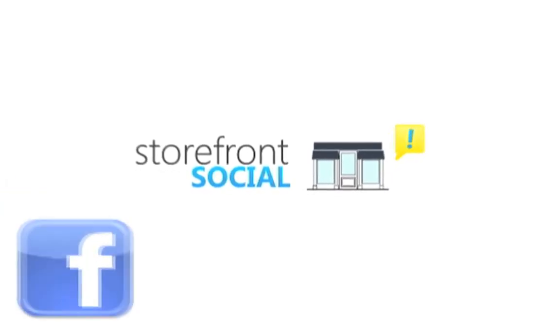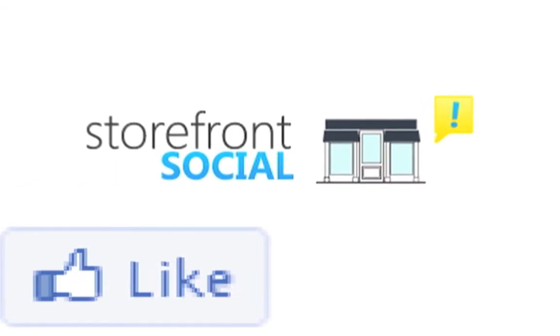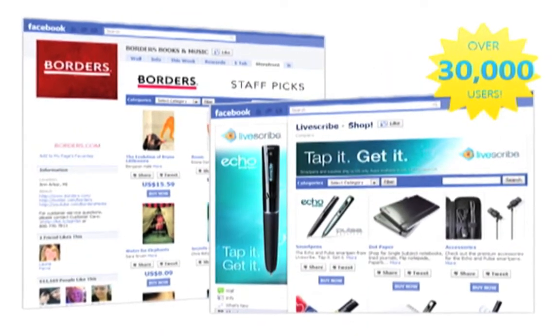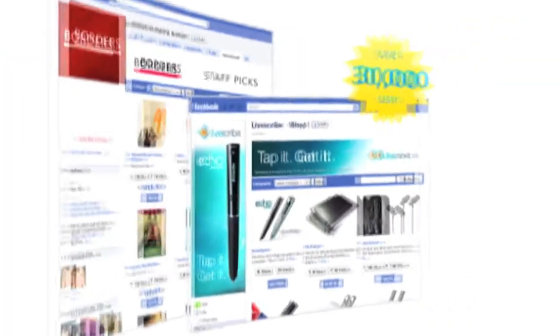Join the thousands of storefronts on Facebook to showcase your products and services to over 600 million new potential customers. Social commerce is changing the way your customers discover, talk about, and buy your products.